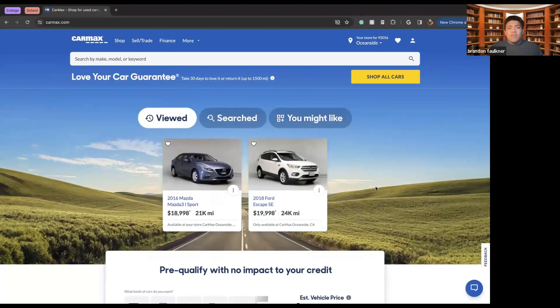My name is Brandon Faulkner, I'm an intern for Village Core. For other events like this, be sure to check out villagecore.org or check out our YouTube channel in case you miss any of these meetings. Thank you so much for watching. See you next time. Bye.